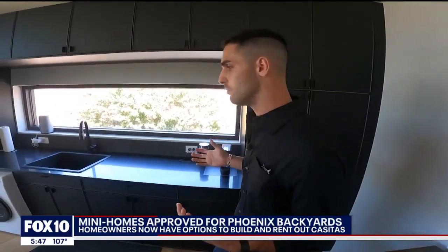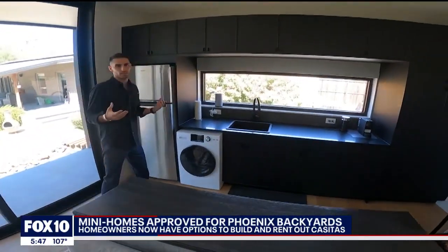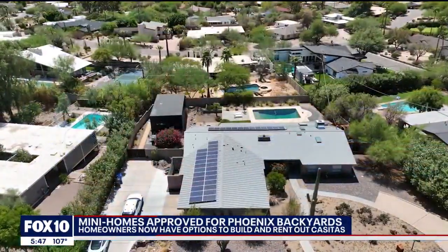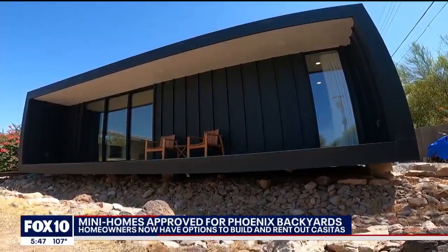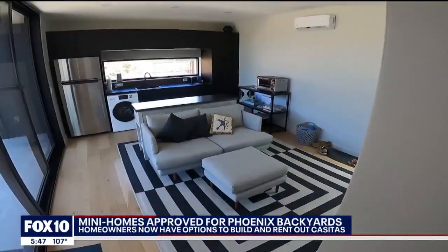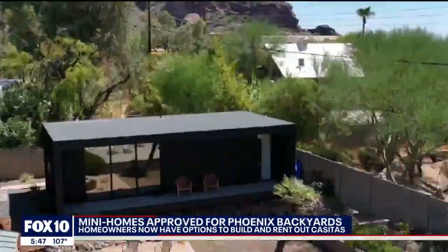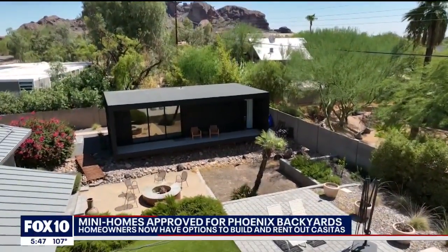Everything you see here — the unit comes with sink, appliances, your full kitchen setup. The City of Phoenix calls them accessory dwelling units. They can't be larger than a thousand square feet for most properties and less than 15 feet tall. They can include full kitchens and bathrooms and be used as rental units, but not for short-term rentals. The lease must be at least 31 days or more.